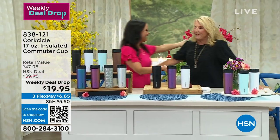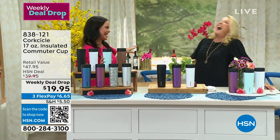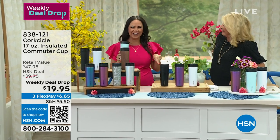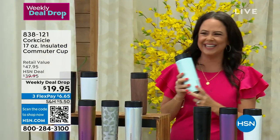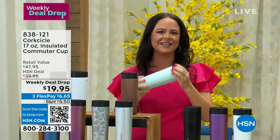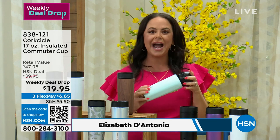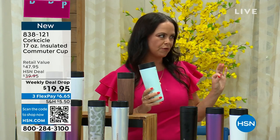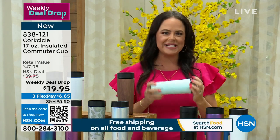Elizabeth brings us these Corksicle cups. She is the Corksicle queen! Tonight we bring you our insulated powerhouse, leak-proof, 17-ounce tumbler from Corksicle. Can we just stress on that leak-proof part for a second? At Corksicle, we bring you first-in-class, premium, amazing technology. This is the best of the best right here.